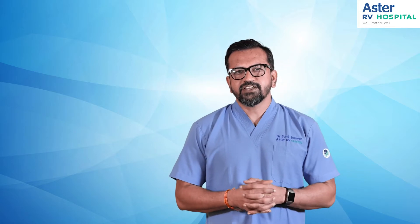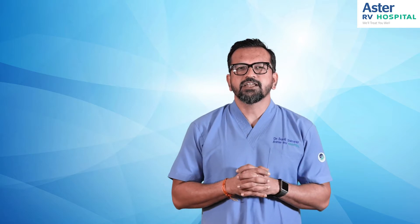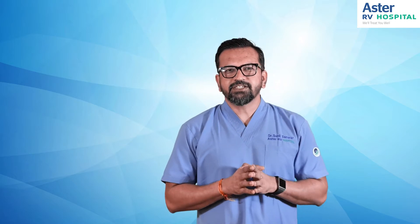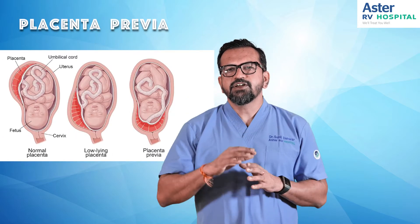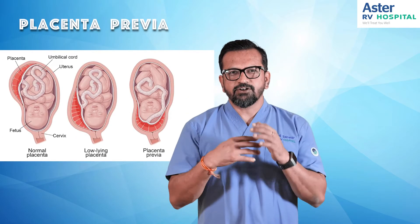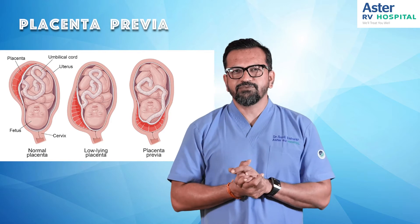Today I will be talking about a very interesting case — one of the most dreaded cases when we talk about obstetric emergencies. We had a patient who was referred to us from outside at around 34 weeks of gestation with the diagnosis of placenta previa. Placenta previa is a condition where the placenta, the organ which supplies blood to the baby, is located in the lower part of the uterus.